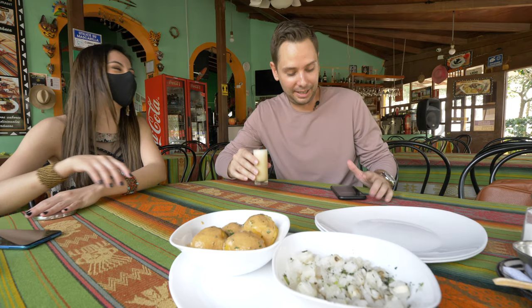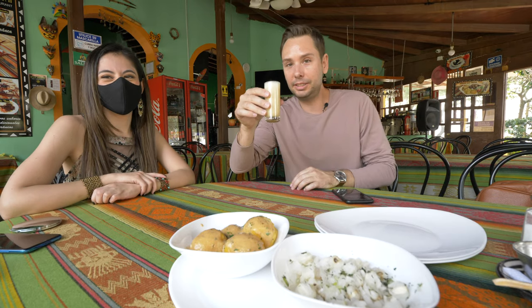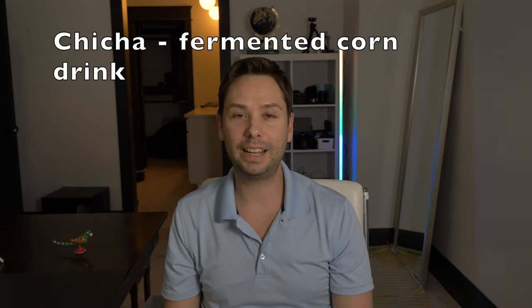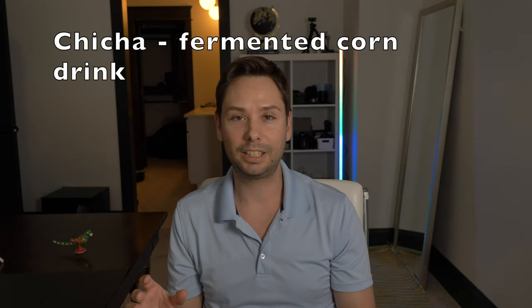One other item I tried was chicha, which is a fermented corn-based drink served cold. The Ecuadorian person I'm with doesn't like it, but I did really like it. I haven't seen it in a lot of places, so if it's on the menu where you are in Ecuador, I would definitely order one. Try that out as well.